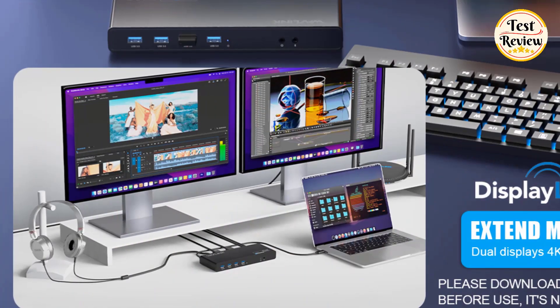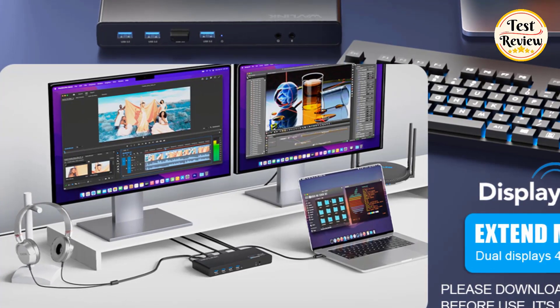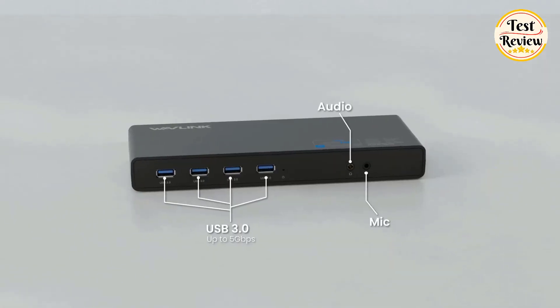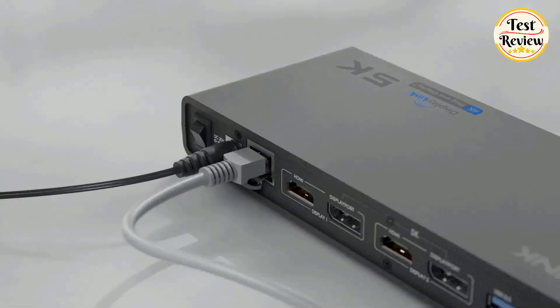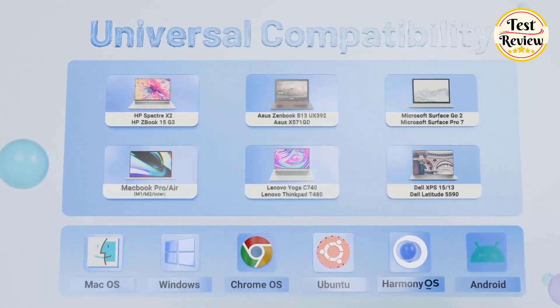It supports dual 4K HDMI monitors or a 5K single display at 60 Hz. Featuring 15 ports, including 6 USB 3.0 ports, dual HDMI and DisplayPort outputs, gigabit Ethernet, and audio and mic jacks, it enhances your laptop's capabilities. Note: it doesn't charge laptops.